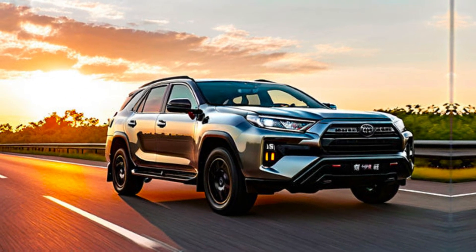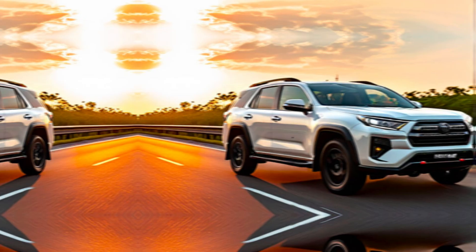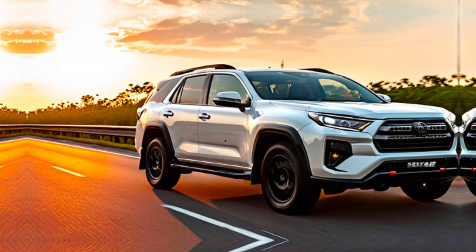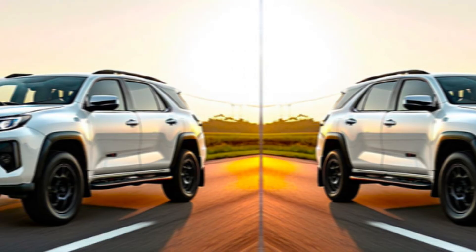Safety. Toyota is renowned for its safety features, and the GR Sport won't be an exception. Expect a suite of advanced driver assistance systems to keep you and your passengers protected on the road.